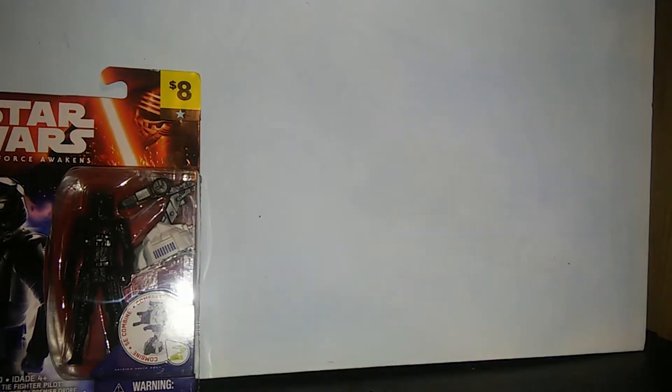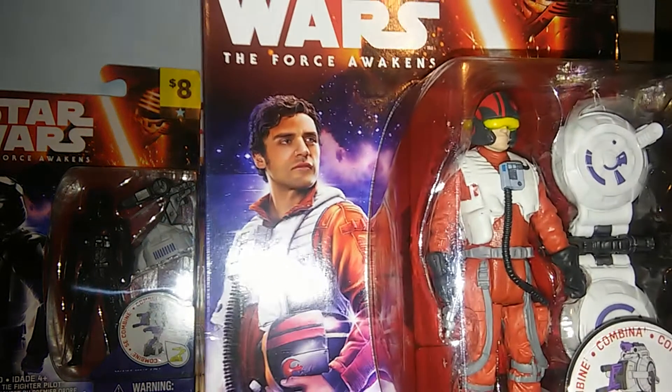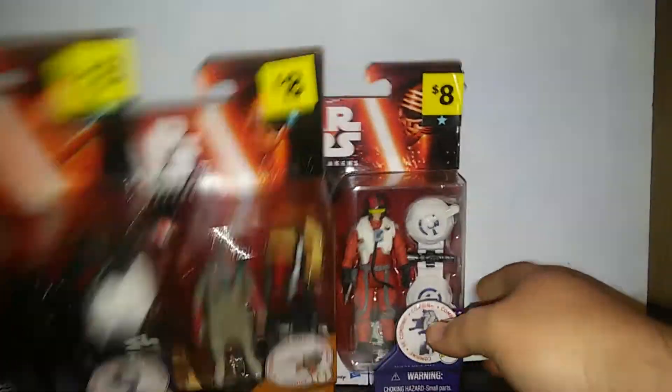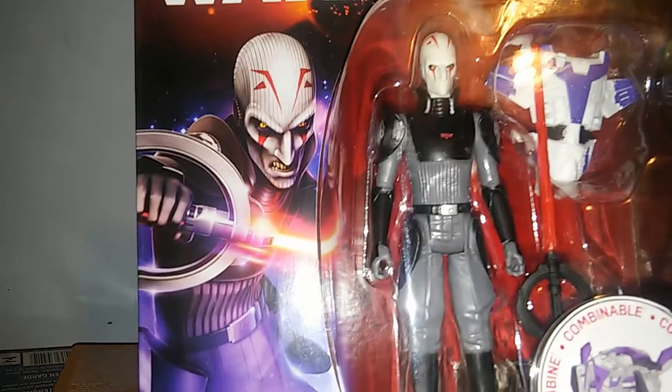I picked up the TIE Fighter Pilot three-and-three-quarter inch figure, and Constable Zuvio, and Poe Dameron, and the First Order Stormtrooper, and the Inquisitor. So those were cool.